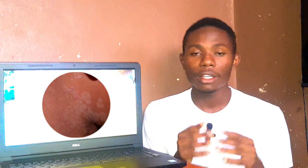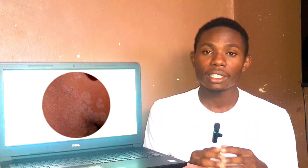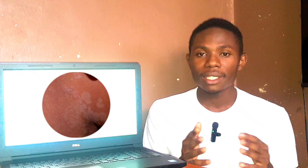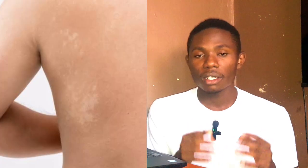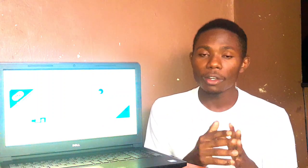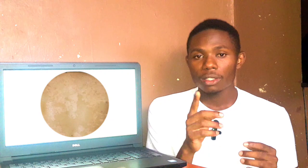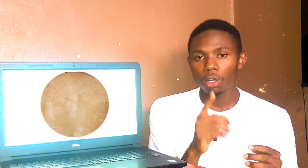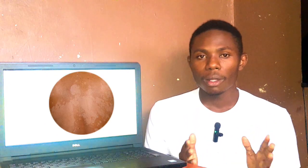I'm going to explain each cream, how it works, its side effects, and how it will help you heal faster from tinea versicolor. Tinea versicolor is caused by overgrowth of Malassezia yeast on the skin surface, which leads to light or dark patches that are often itchy or flaky. Antifungal creams work by killing the overgrowth of fungus on the skin surface and are typically applied topically once or twice a day for two to three weeks, depending on the severity of the infection.